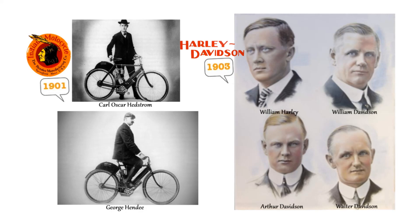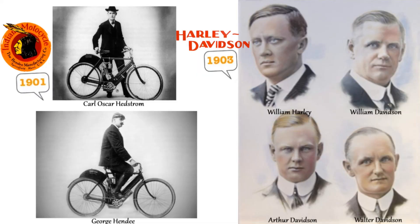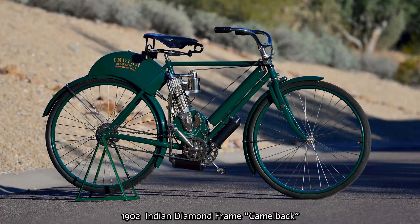Indian has had somewhat of a management rollercoaster ride over the years, while Harley's management has remained much more stable. The Indian got the jump on Harley by two years when, in 1901, founders George Handy and Carl Oscar Hedstrom teamed up in Springfield, Massachusetts to make a motorcycle together.